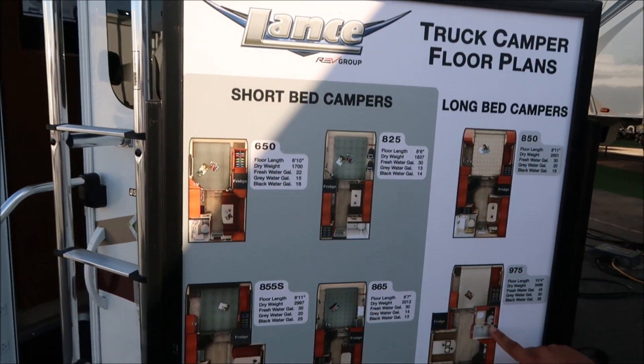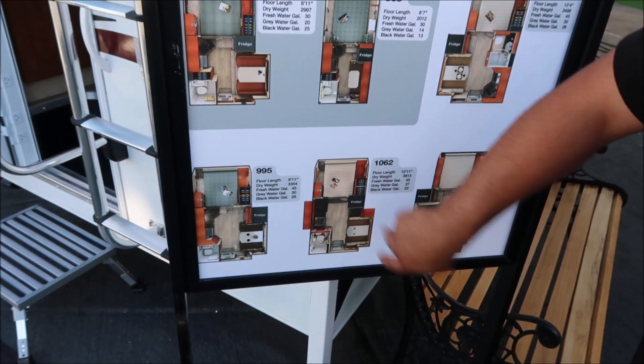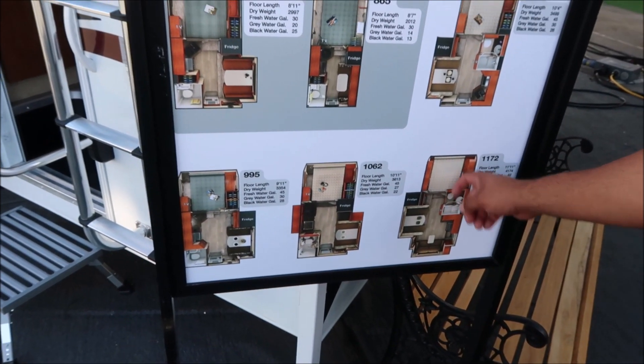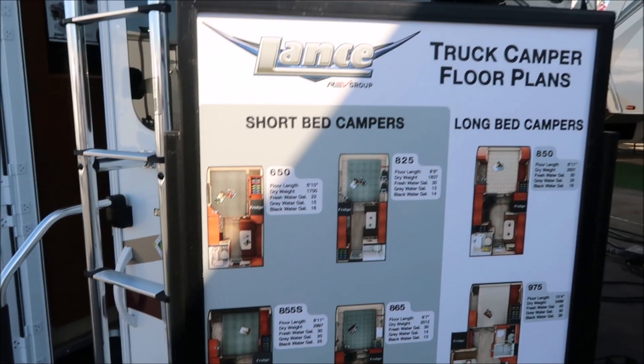We have eight-foot long bed models here in the 975. These get into the nine-footer, ten-footer, eleven-footer, and twelve-footer — almost twelve feet, not quite. And these are all the short beds.